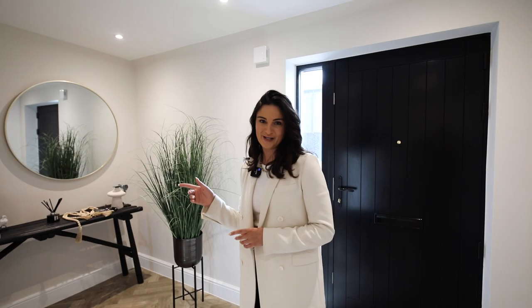Nutley Dean is situated in a rural setting. It's just 10 minutes from Reigate, a popular market town, as well as 10 minutes from Gatwick Airport.